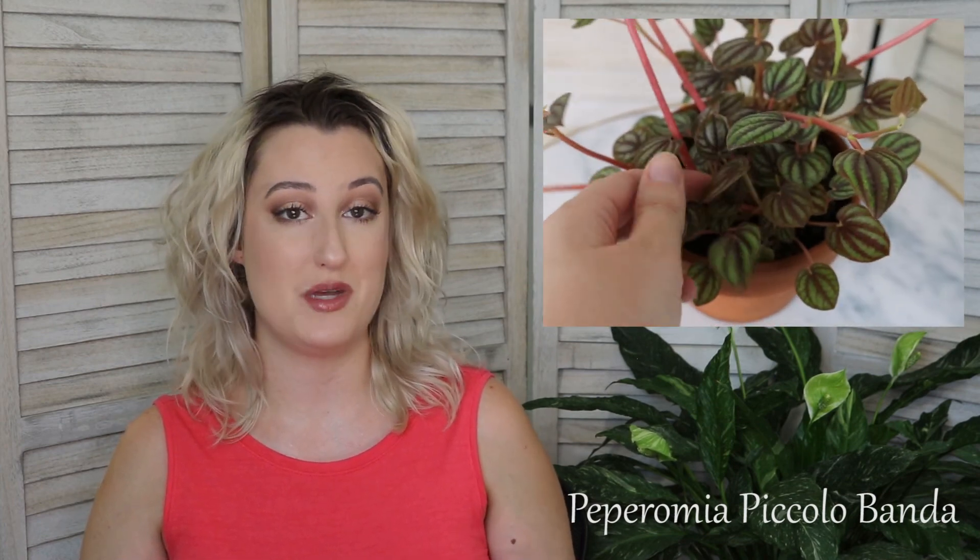Peperomia piccolo banda is a little more unique, with dark, dark veining and very heart-shaped leaves — I really enjoy that. Mine came in two little two-inch pots; once it was established I combined them and it has since grown quite a bit. It arrived with a lot of flowers that have turned into a lot of new growth. Overall I'm very happy with it in the short time I've had it.